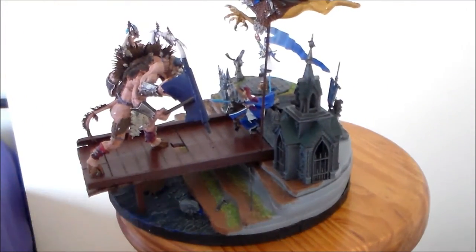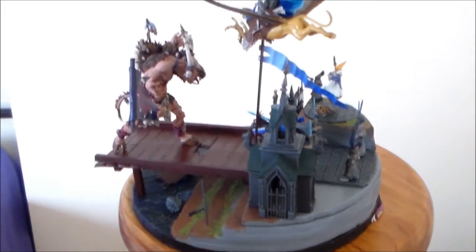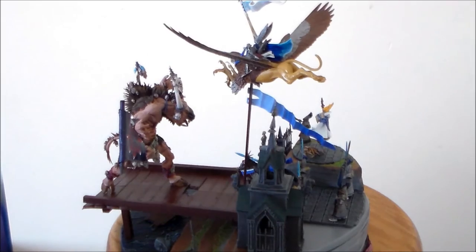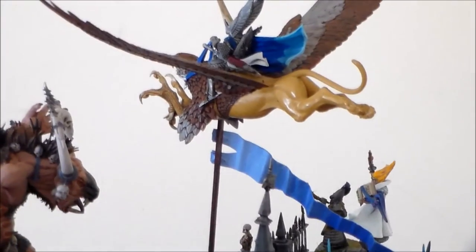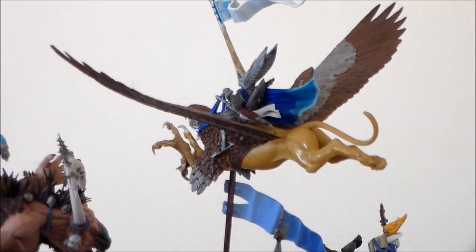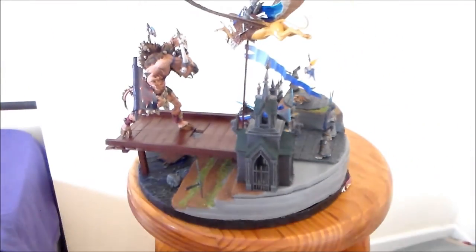Then of course there's the bridge — I had to do something for that Griffin to come across. So I put a flagpole here with a blended color going from dark blue to light blue, which came out pretty nice. On top of it I have the Griffin coming down attacking the Gorgon.